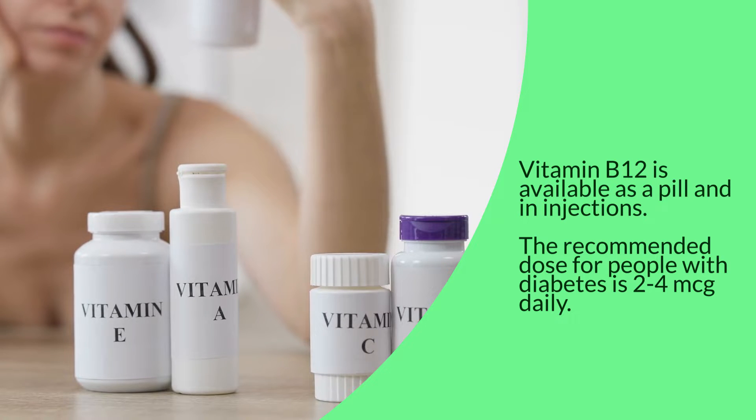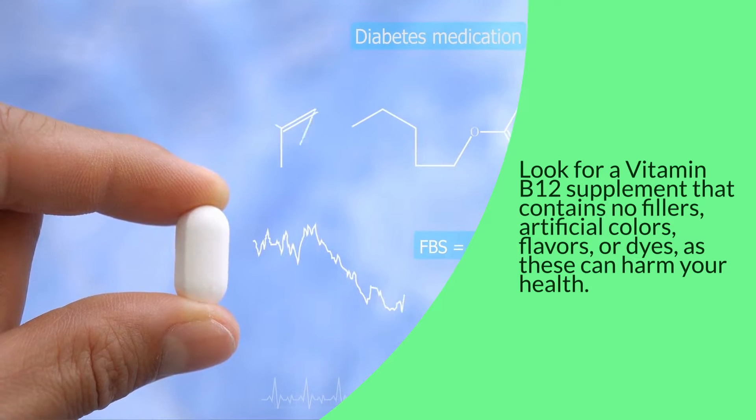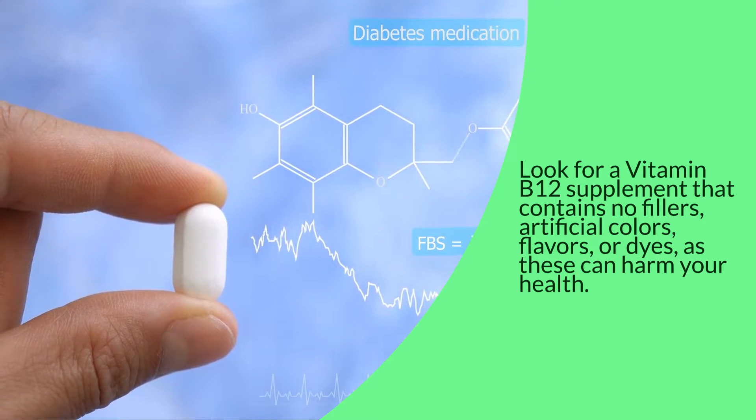The recommended dose for people with diabetes is 2 to 4 micrograms daily. Look for a vitamin B12 supplement that contains no fillers, artificial colors, flavors, or dyes, as these can harm your health.